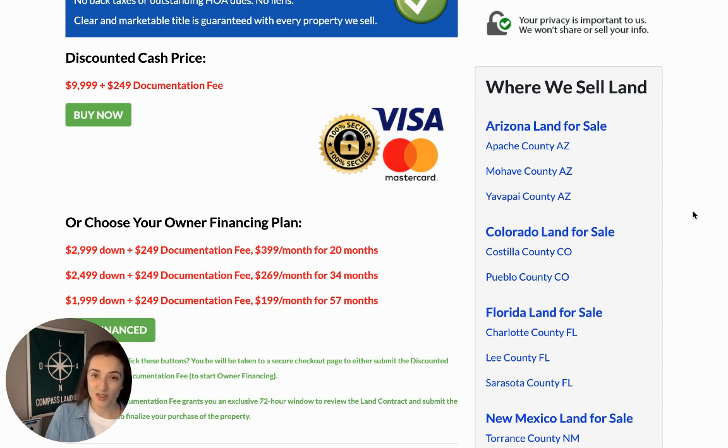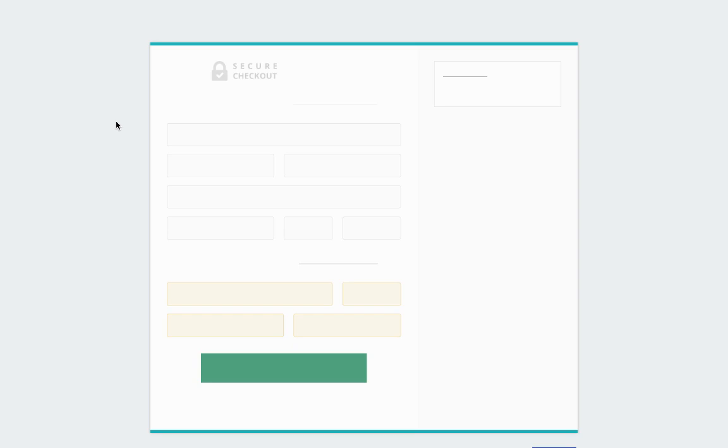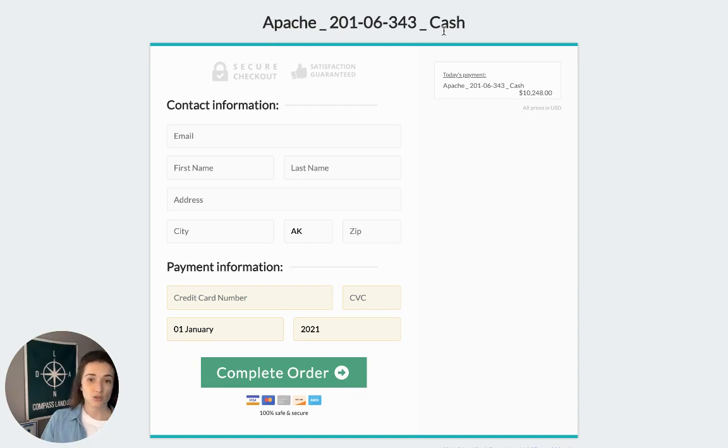If you love this property and want to make it yours ASAP, use one of the green checkout buttons on our website. For the discounted cash price, click the buy now button and it'll bring you to our secure checkout page. You'll see the county name, parcel number, the method you chose, and the discounted cash price plus the $249 documentation fee. Punch in your contact information, debit or credit card, and hit complete order — that's it, nice and simple. You'll receive an automatic reply, and someone will reach out within 24 hours with the next steps for your new property.